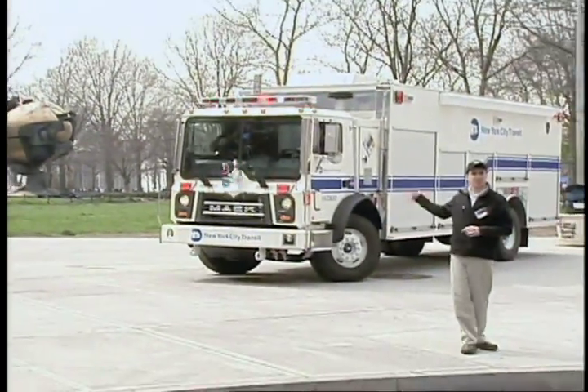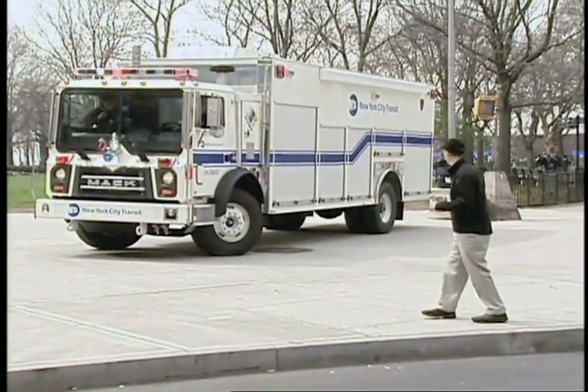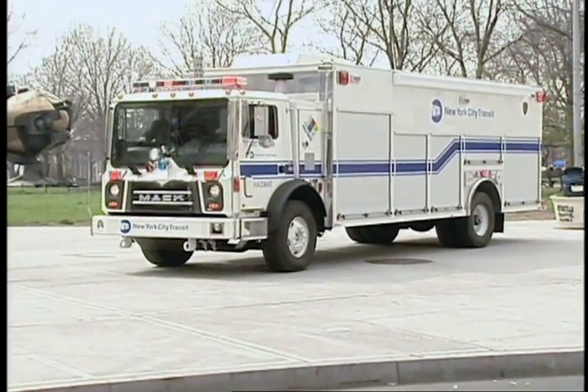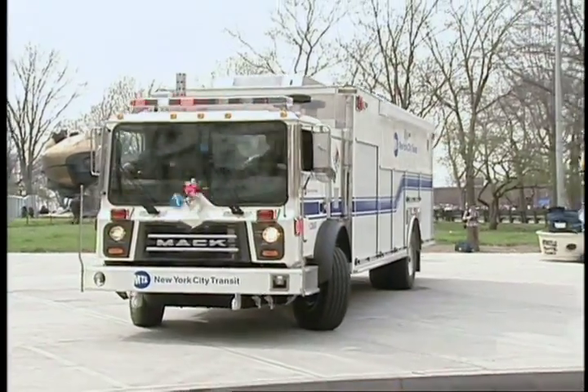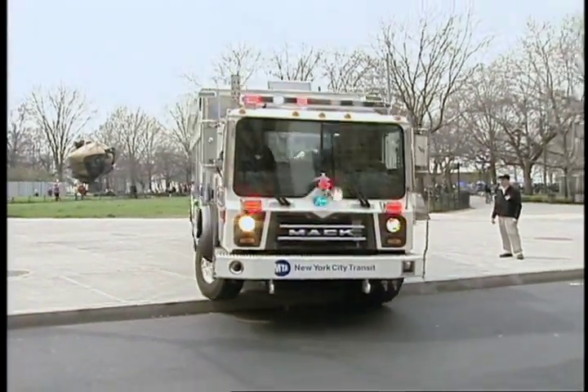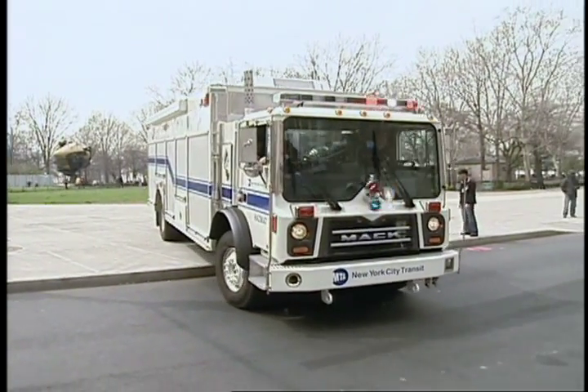This key mobile resource is capable of transporting up to 10 highly trained team members to the scene of an incident. This will enable us to get to the scene with our trained personnel ready to respond to that incident.